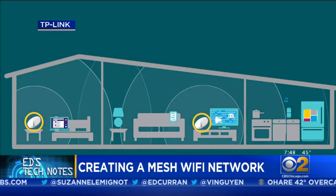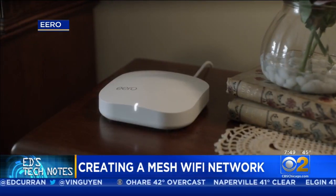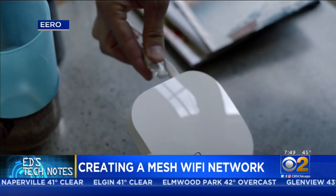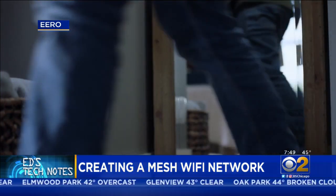Another brand that delivers a mesh network is called Eero — same concept. Install one Wi-Fi router and then simply plug one or two or three additional units into the AC. There is no wiring involved.